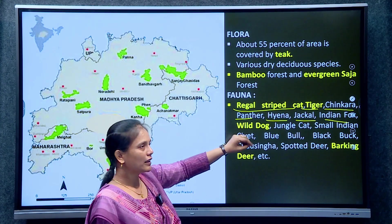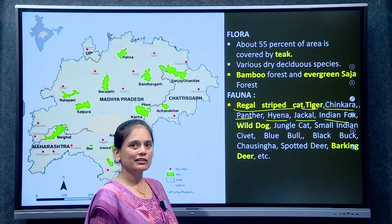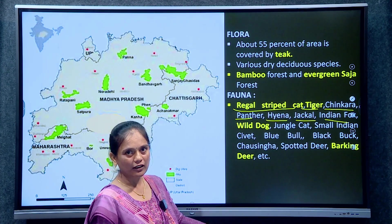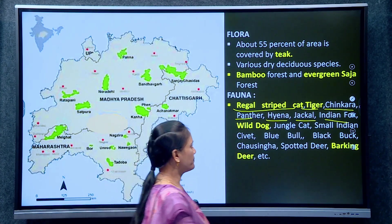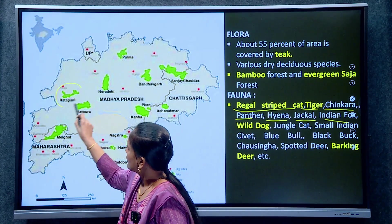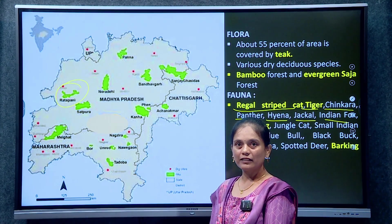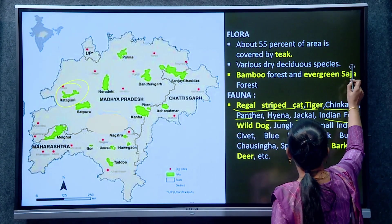For exam purposes, if a question asks about protected areas where wild dog is naturally present, one of the options may be Rattapani tiger reserve. If you look at the location, Rattapani is in Madhya Pradesh and this is its 8th tiger reserve. These are the highlighted points about Rattapani tiger reserve.